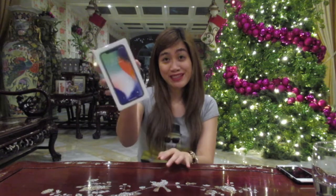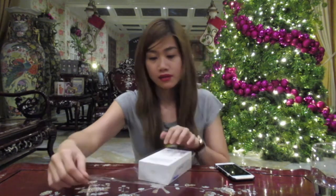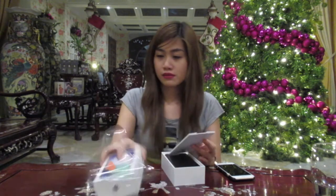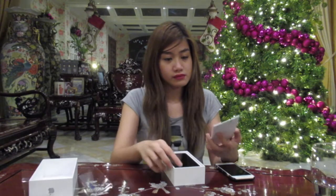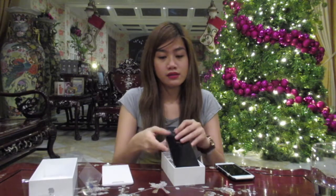Fresh pa siya, hindi pa na-open. Super excited! Ta-da! Here it is. Oh my god, ang ganda. Compared to iPhone 6, iba siya. This is the silver.